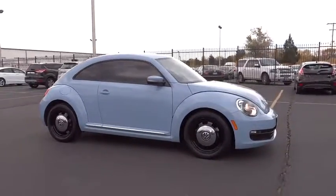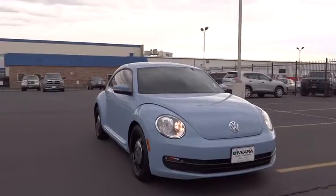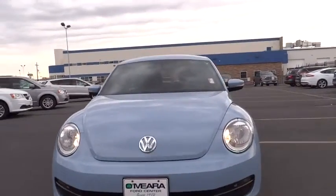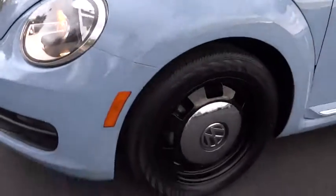Heated driver's seat, remote power door locks, power windows, tachometer, daytime running lights, heated passenger seats, privacy glass, power heated outside mirrors. This beauty will even make your house keys jealous. Drive it today!